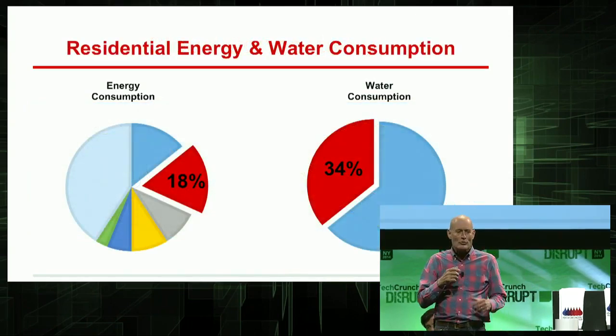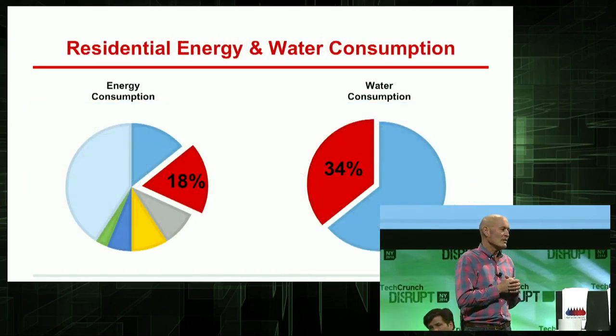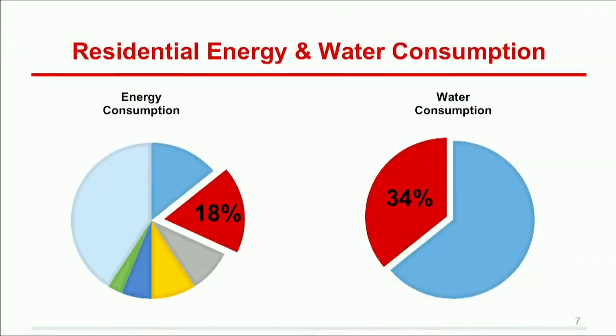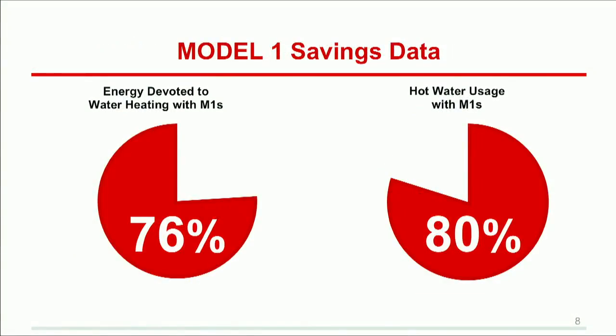With this great technology, we expect to gain a significant amount of market share in the replacement and new construction market. 34% of the water that you use is heated, and that consumes 18% of your energy. With our technology, you'll save 24% on your energy and 20% on your water — which is like using no energy at all in your home for 14 days a year, and not using any water at all for 26 days a year.